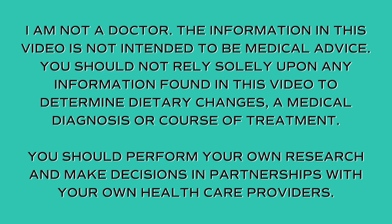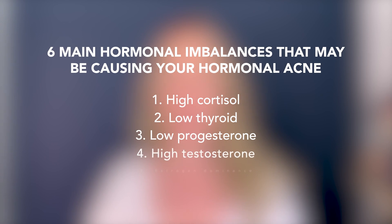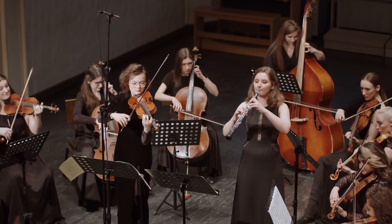The six main hormonal imbalances that are negatively impacting your skin are high cortisol, low thyroid, low progesterone, high testosterone, estrogen dominance, and insulin resistance. You can't cherry pick your hormones to fix them — like just take a pill for one and fix one and everything is better. Try to think about all of these hormones working together like a symphony in your body. We'll talk about the signs and symptoms of each plus action steps we can take.